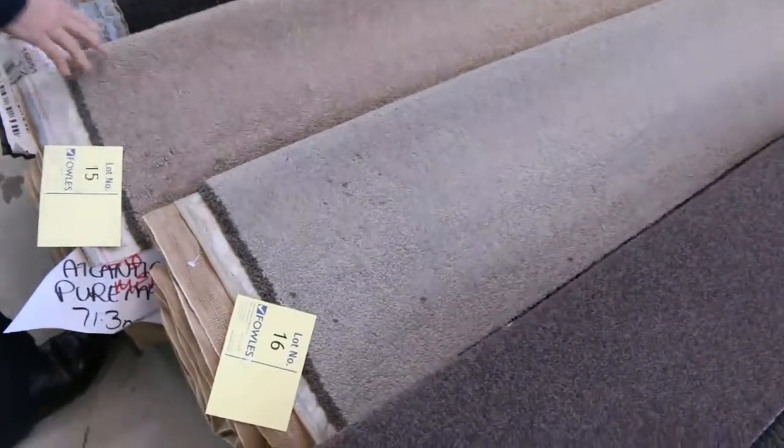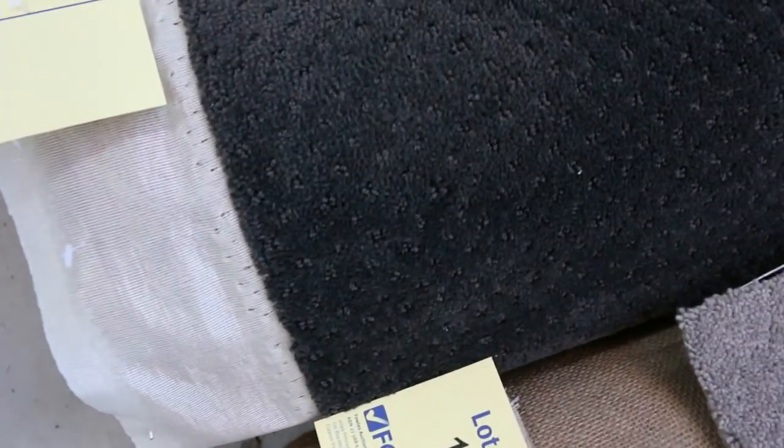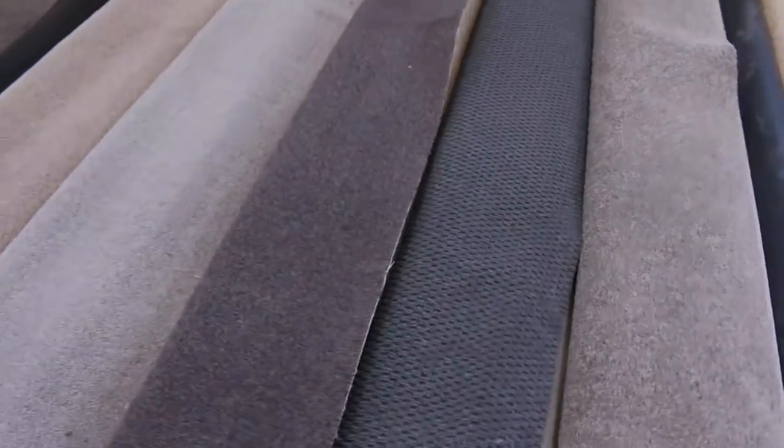And that's the same with a lot of these. So there's solution dye twist pile — have a look at the colours. There's a really great range of colours getting through, the greys and a nice little texture sort of finish there. Awesome range of offcuts and roll-ins, varying from 3 to anywhere up to 7 metres.